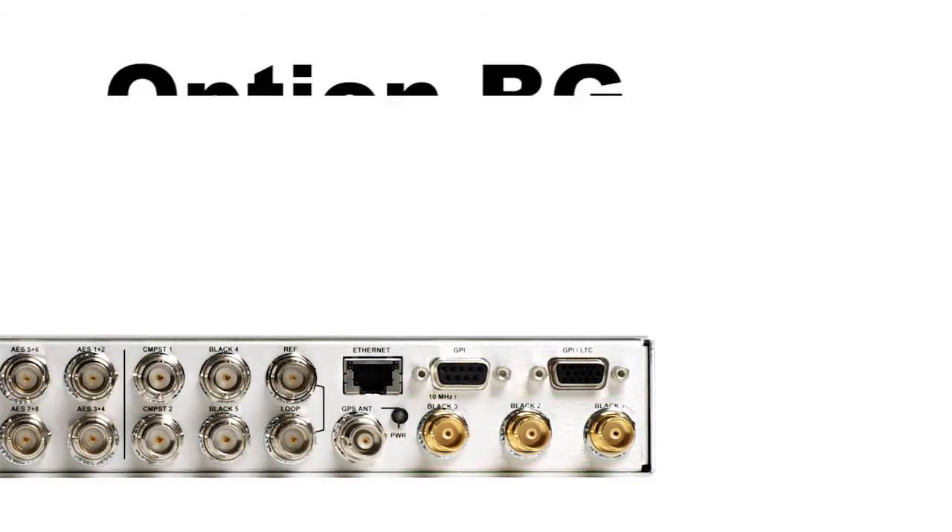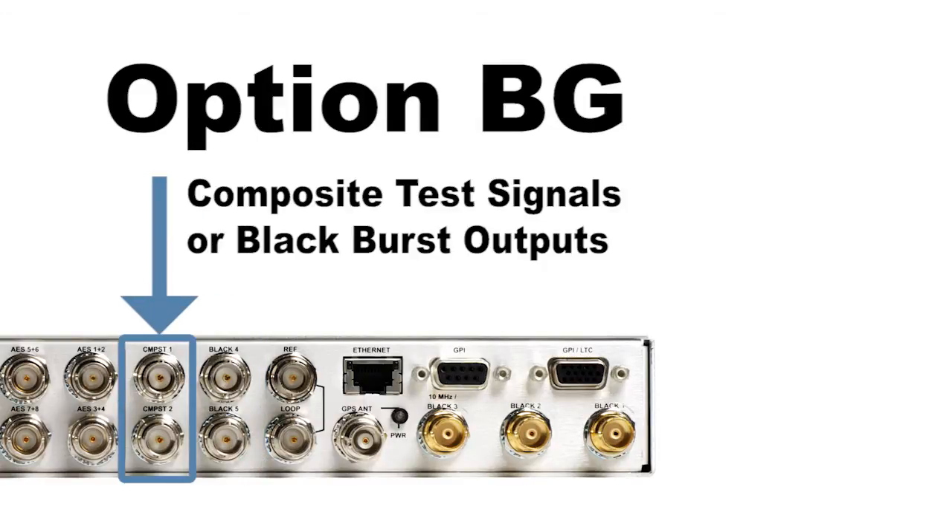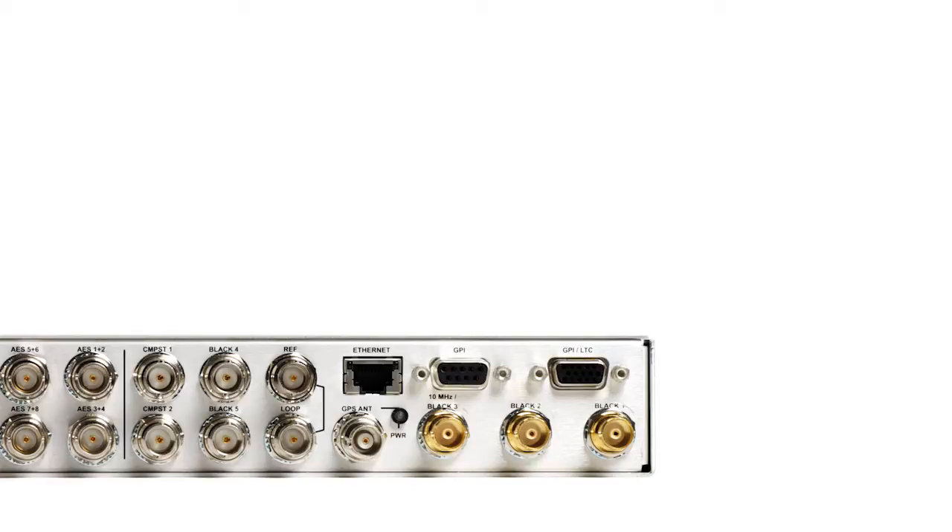Four additional reference outputs can be added with option BG, and two of the outputs can be configured as composite test signals or additional black outputs. If timecode is available, the blackburst reference outputs can provide vertical interval timecode within the signal.